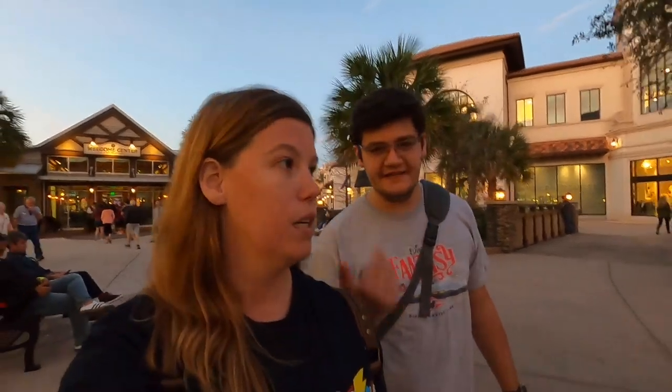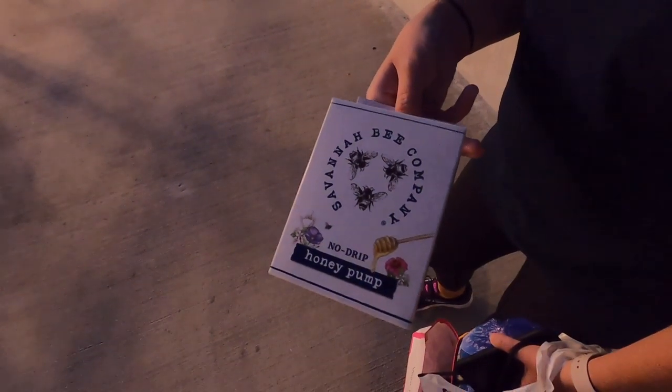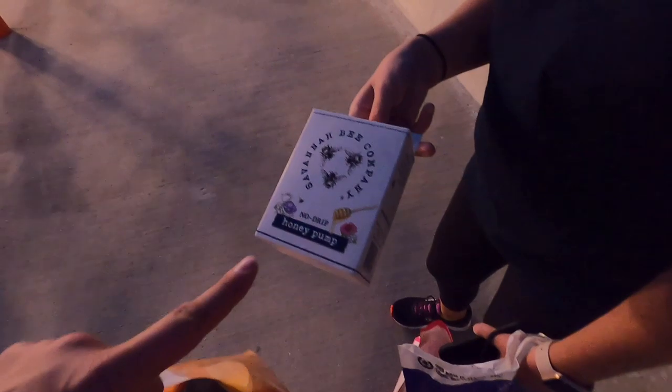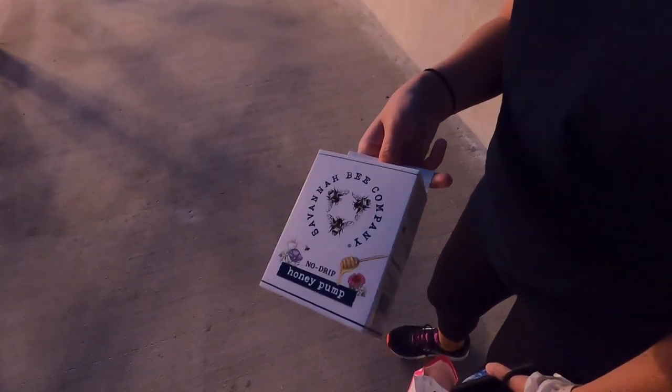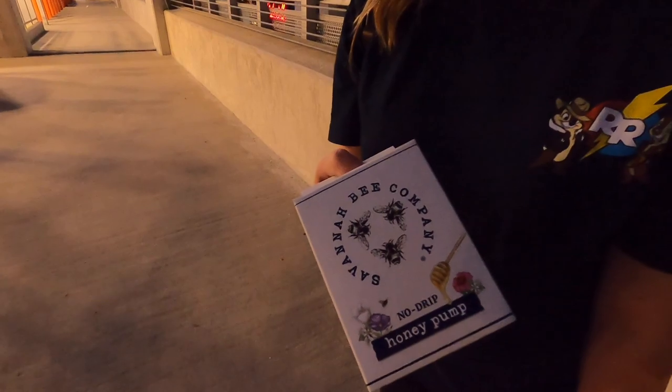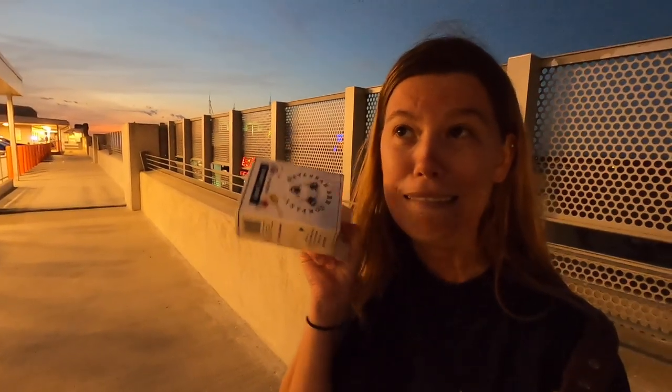We stopped by the Savannah Bee Company - not at all related to the cruise, but we got this no-drip honey pump. This is an old callback to one of our first episodes where we went to Savannah and actually bought one of the honeys there, but it didn't come with a pump. It drips everywhere without a pump, it's terrible. So we finally got a pump a year later - we'll put that link in the description below. Now we can finally enjoy the honey that's been in our cabinet for so long.